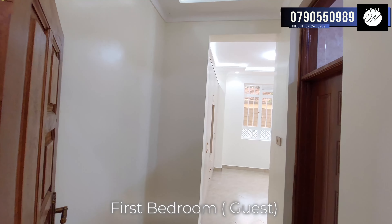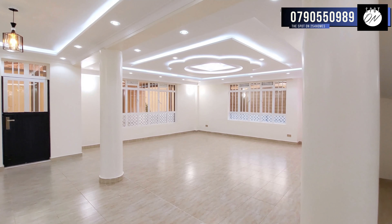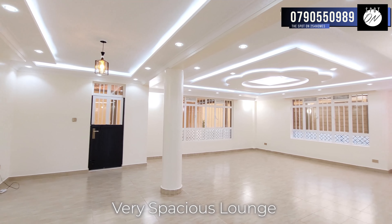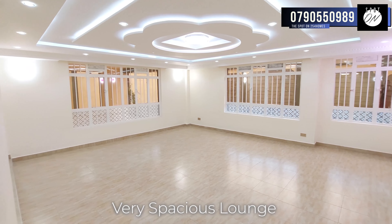On this side we have the first guest bedroom which is en suite. Before getting to the lounge we have a spiral stairway that leads to the upper levels. The living room welcomes you with its capacious design, providing ample space for you and your loved ones to create lasting memories. Immerse yourself in the ambience created by the thoughtfully placed ambient lighting, which adds a touch of elegance to every corner of this home.